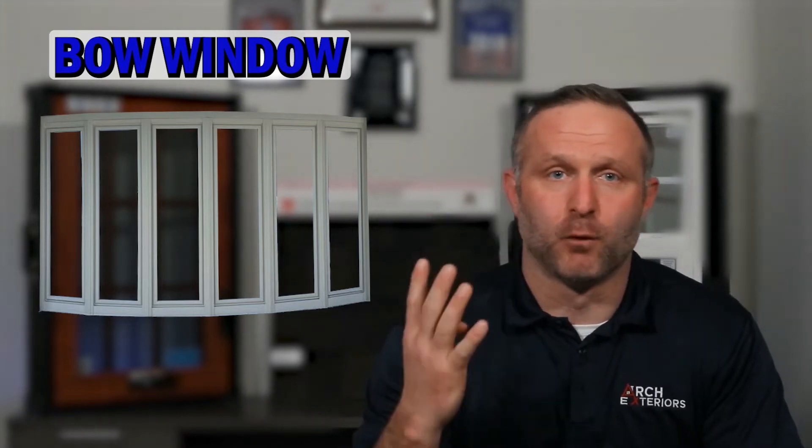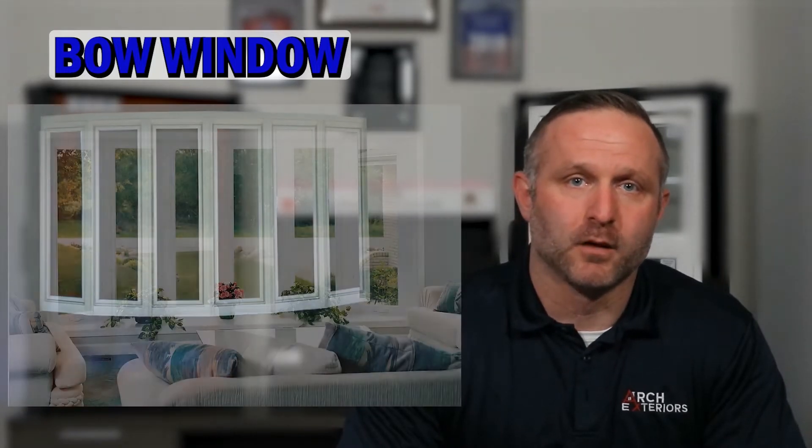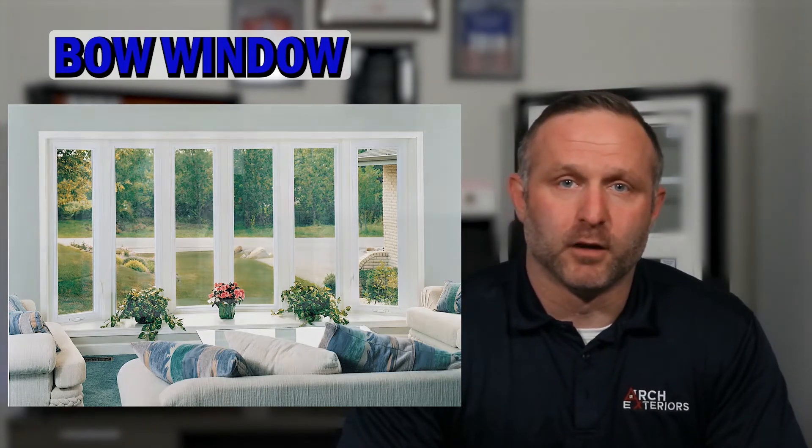Bow windows are made up of four or more windows combined. These windows are of equal size, allowing them to be angled and create a more subtle arched projection out of the home. Typically used in larger walls so they can provide stunning views, bow windows are even available with a seat option.